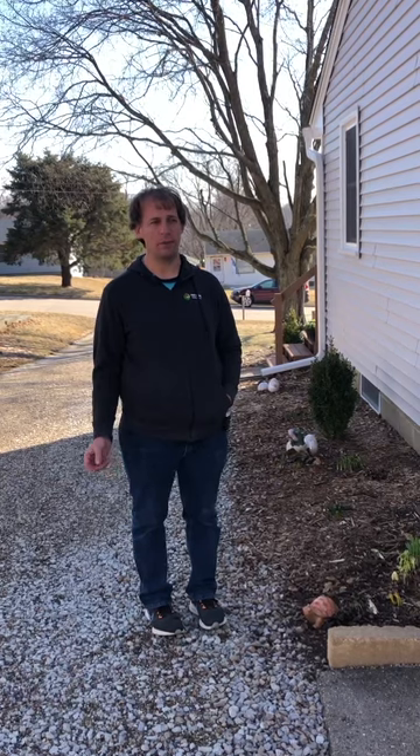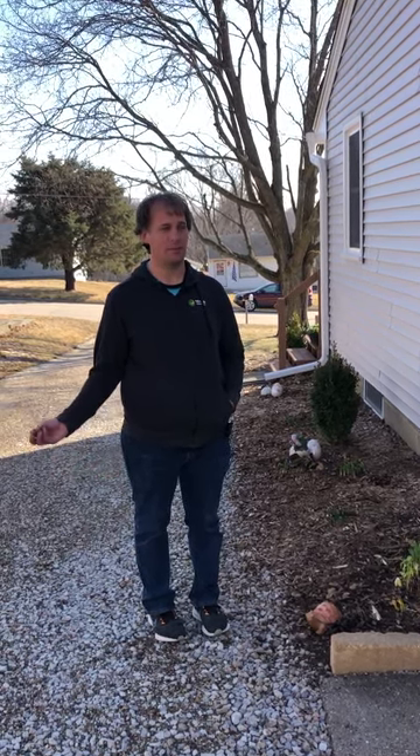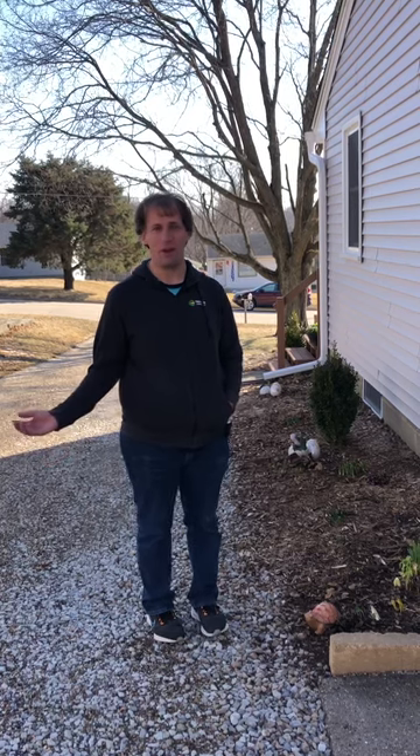Hi everybody, this is Derek with Tedler Garden Center and I have Sarah behind the camera. Today we're starting our garden tour videos — I'm going to do a tour probably twice a month, and sometimes it will be in my garden and other times it will be at the garden center garden, just showing different plants. Today we're at my own garden.